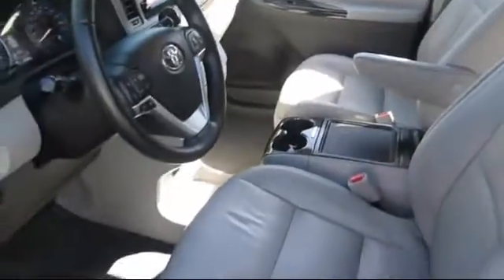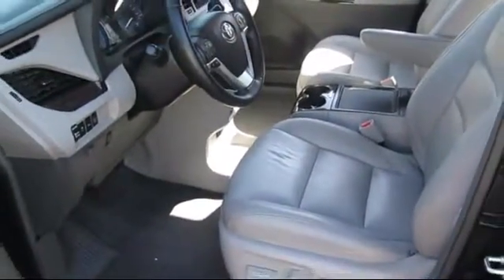Every pre-owned vehicle is professionally inspected by San Francisco Toyota's factory trained technicians.